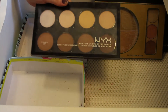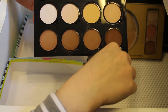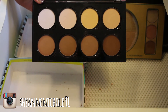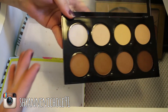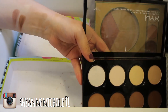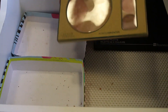Next I have the NYX Highlight and Contour Palette — I'm going to go ahead and keep this for now. My only problem with it is all of the bronzing shades are really patchy; when you blend them out on the skin, they just turn out really patchy. They swatch really nicely but they're super patchy. I do really like the other shades in the palette though, so I'll just go ahead and try to make this work.